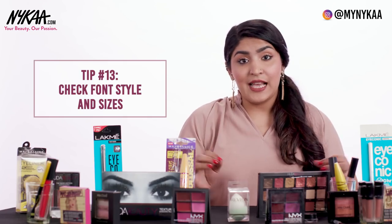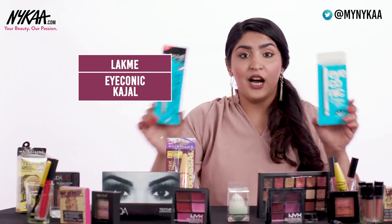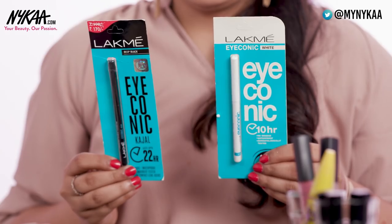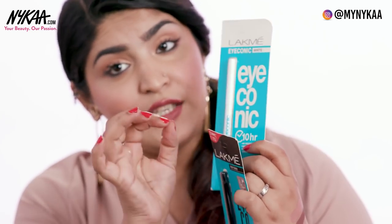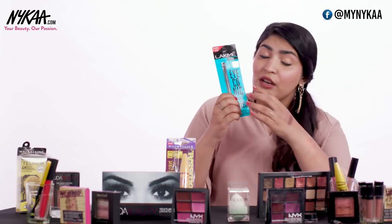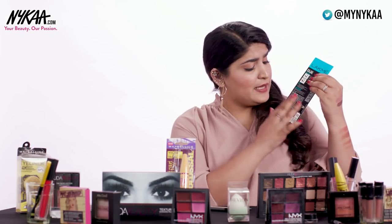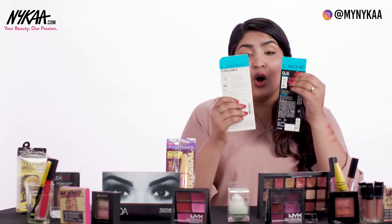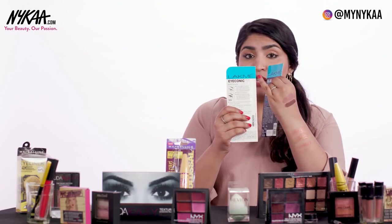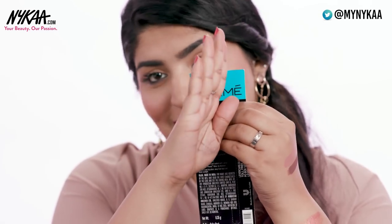Seeing fonts is equally important as seeing the packaging, because sometimes the packaging might look similar but the fonts will totally give it away. For example, with the Lakme Iconic Kajals, you can see how different the fonts and placement of text are. 'Iconic' is written in a different font on the fake, and on the back the text is squished together rather than spaced out. Also, the accent on the E in Lakme's logo is slanted properly on the original but just flat on the fake.